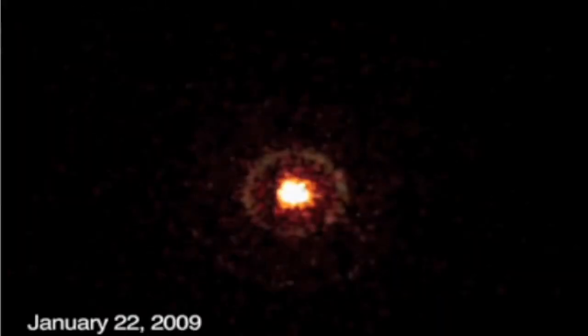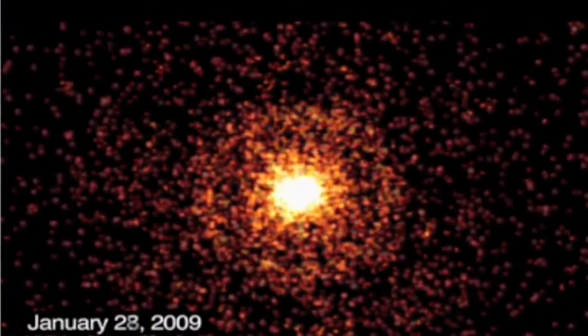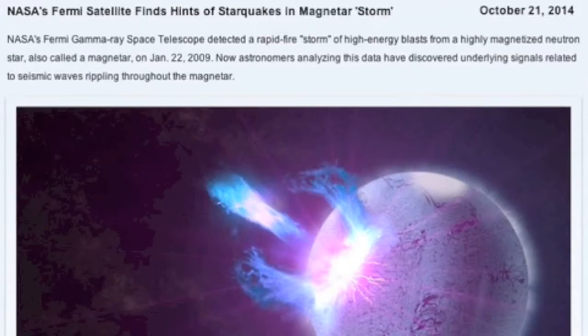In other news, it took five years to understand the mega flashes from a known magnetar. Turns out that what they could detect in addition to the burst of light was seismic waves — a starquake deep down within the neutron mass. Interesting article.